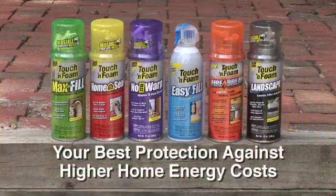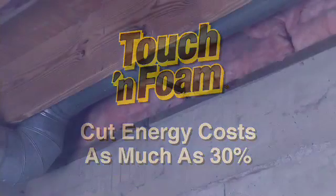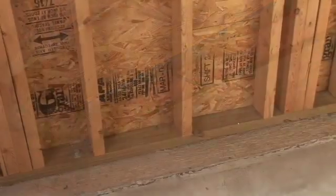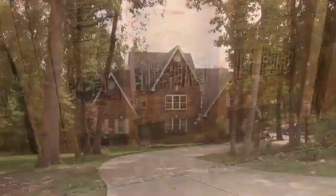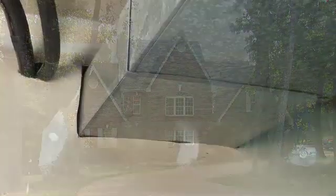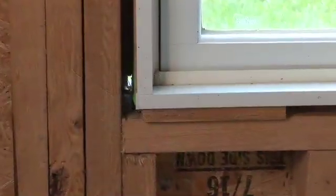Touch and Foam insulating sealants. Like most homes, yours is probably insulated with fiberglass or perhaps not insulated at all. Either way, the problem is your home's exterior shell isn't sealed tight. Take a closer look and you'll find dozens of small holes and gaps throughout your home. Added together, they're roughly equal to an open door, letting cold air in or warm air out.